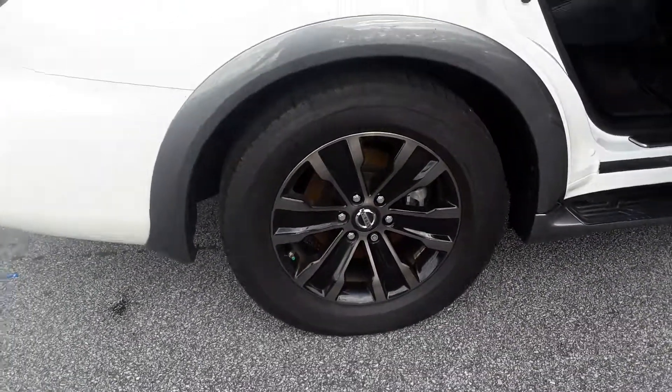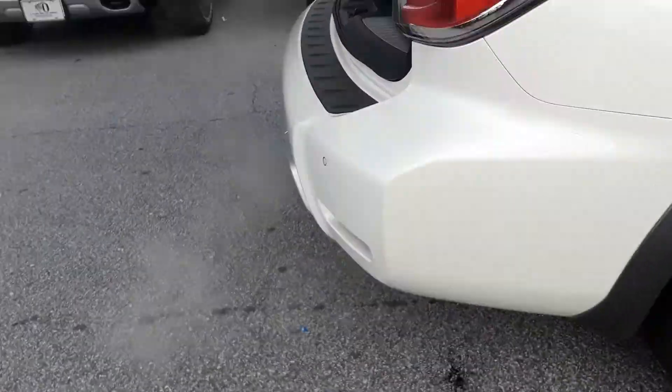Let's walk around to the back — got the 20-inch wheels on it, Bridgestone brand new tires.